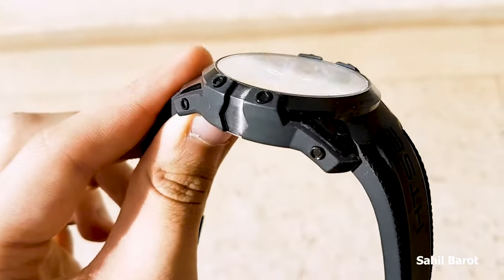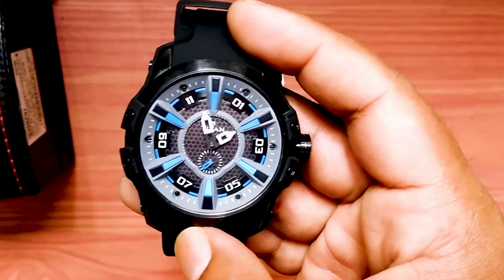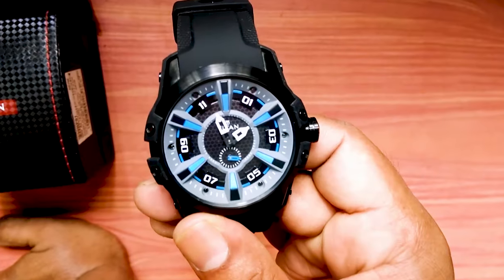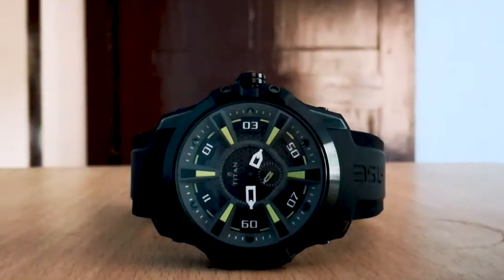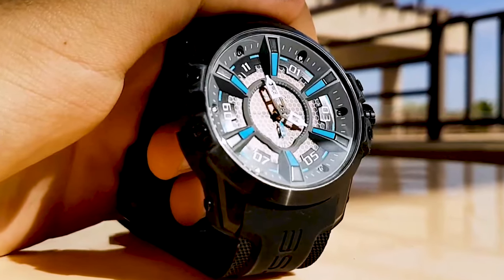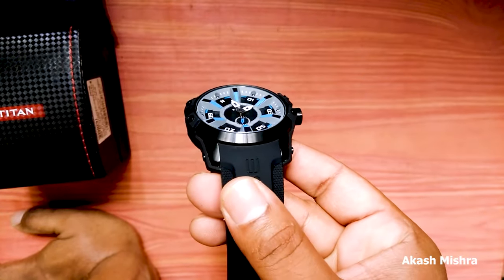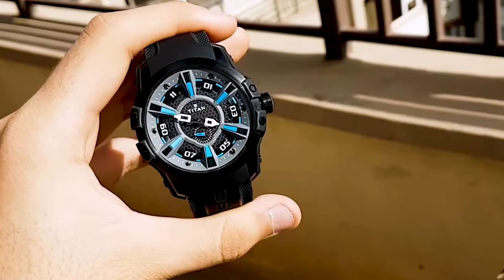What sets the Titan HTSE apart is its self-energizing technology. This watch harnesses solar power through its dial-mounted solar panels, eliminating the need for battery changes. The Titan HTSE features a reliable quartz movement that is powered by both natural and artificial light. With its combination of cutting-edge technology, captivating design, and affordable pricing, this watch is a true testament to Titan's commitment to innovation. Whether you're a technology enthusiast, a lover of modern aesthetics, or simply want a watch that offers a unique visual experience, the Titan HTSE stands out from the crowd, with its innovative technology and affordability making it a definite favorite.